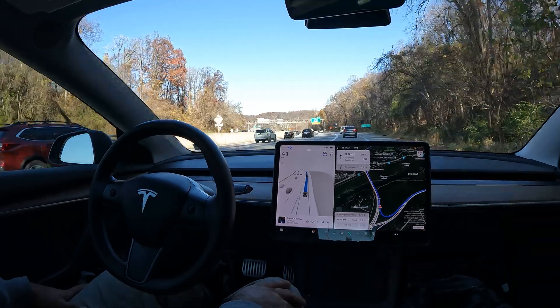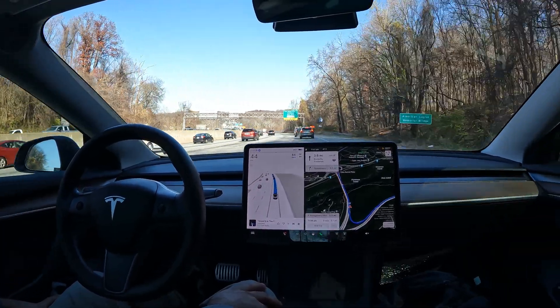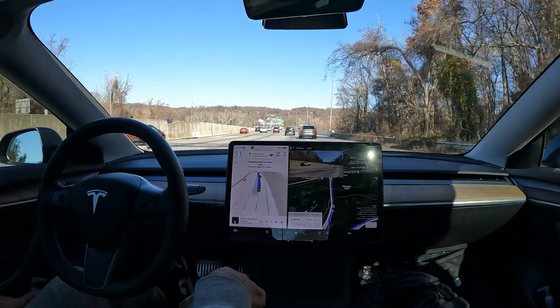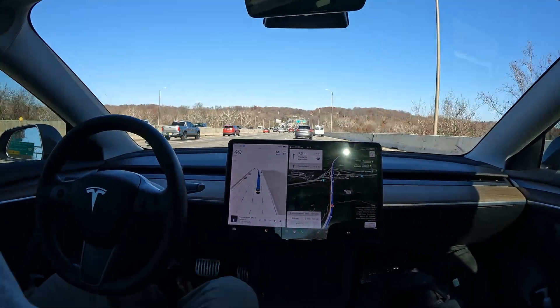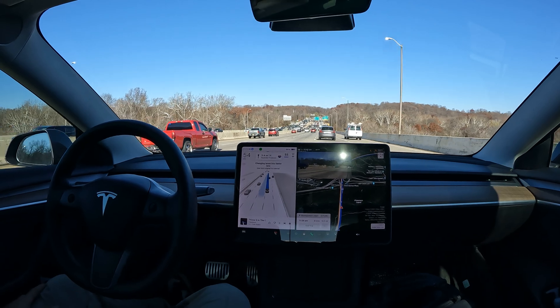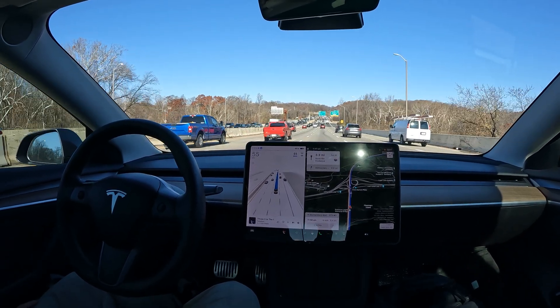Here we are — we finally made it. We're getting on the bridge now. Look at FSD do some merging — there's the indicator activating automatically. Nice job. This is the American Legion Bridge, which means we're exiting Virginia and officially headed into Maryland. Thanks everyone again for watching, hopefully you enjoyed the video, and have a great rest of your day.